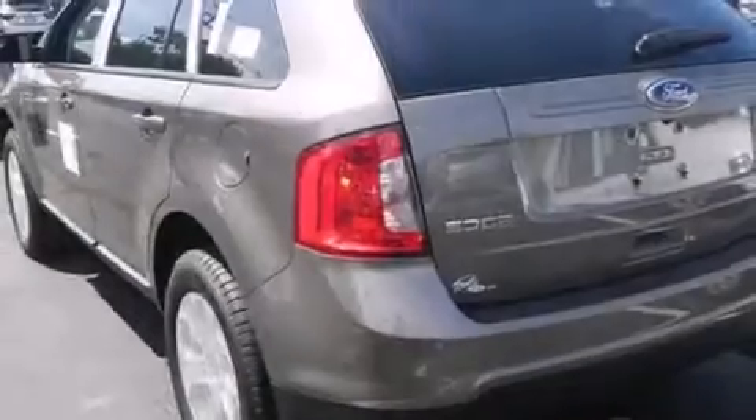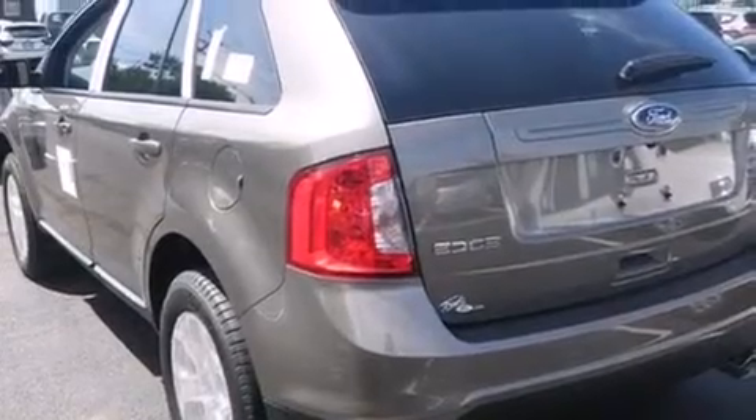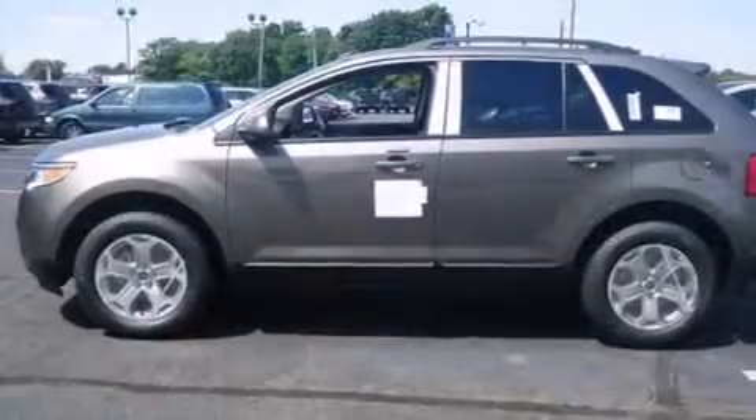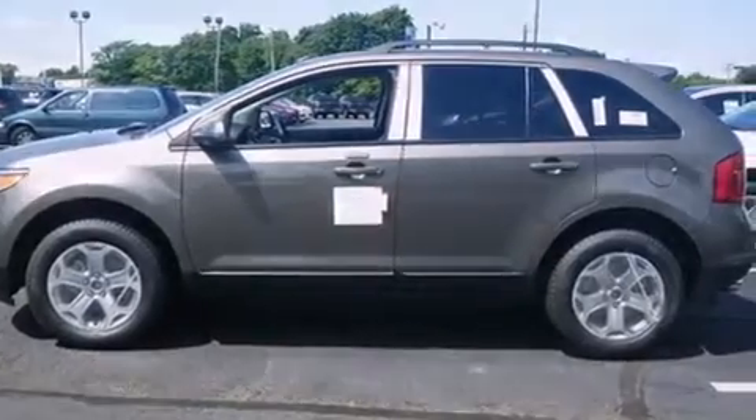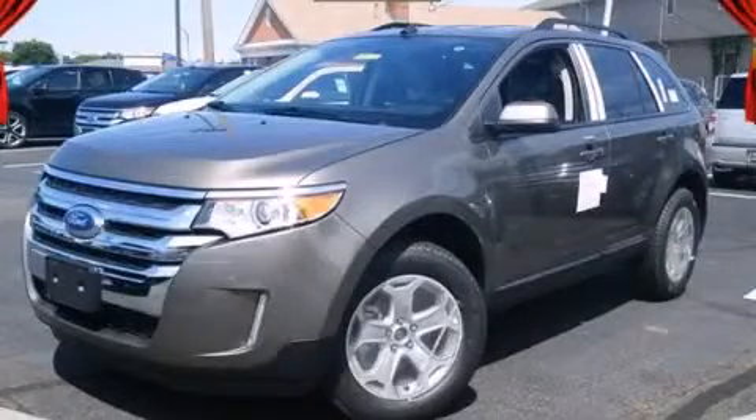Dusk sensing headlights, a rear spoiler, and the power rear lift gate can open and close at the push of a button. Contact us today and schedule your opportunity to see this automobile in person.